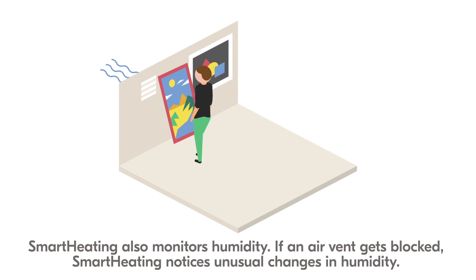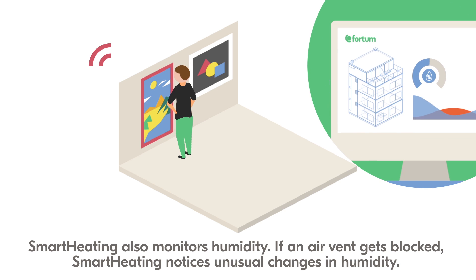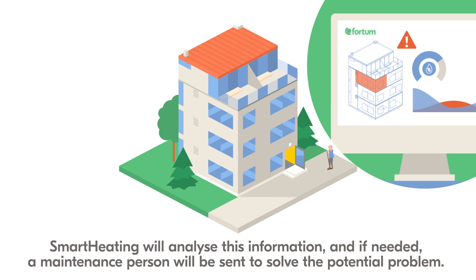Smart Heating also monitors humidity. For example, if an air vent gets blocked, Smart Heating notices the unusual changes in humidity. Smart Heating will analyze this information and if needed, a maintenance person will be sent to solve the potential problem.